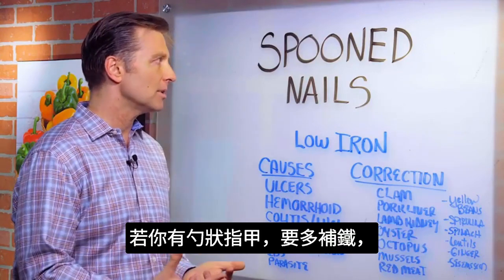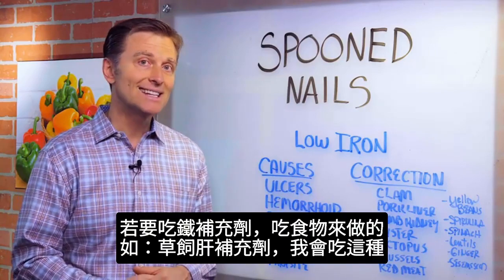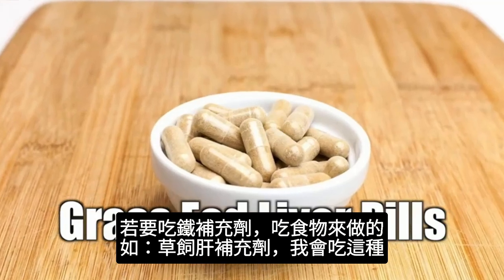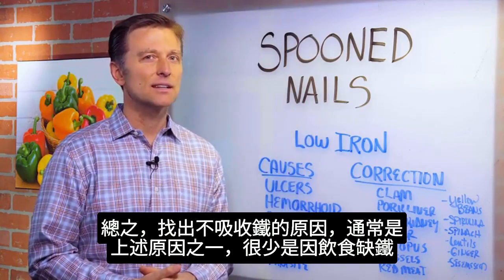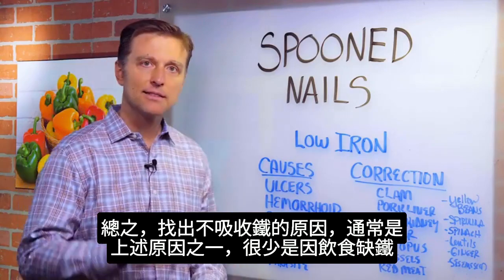So if you have a problem with spoon nails, you just want to start consuming more iron. If you want to get it as a supplement, get the food-based ones — probably some liver pills, some grass-fed liver pills. So in summary, we want to find out the cause of why you're not absorbing iron. It's rarely lacking in the diet; it's mainly one of these causes. Thanks for watching.